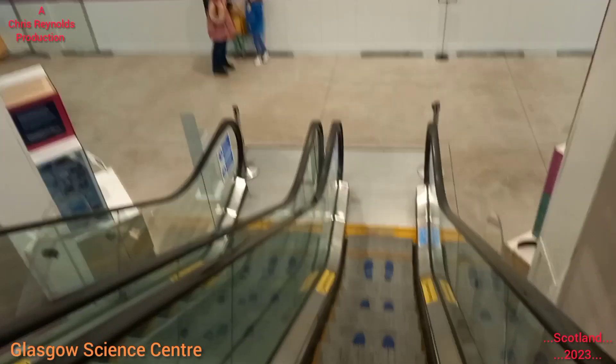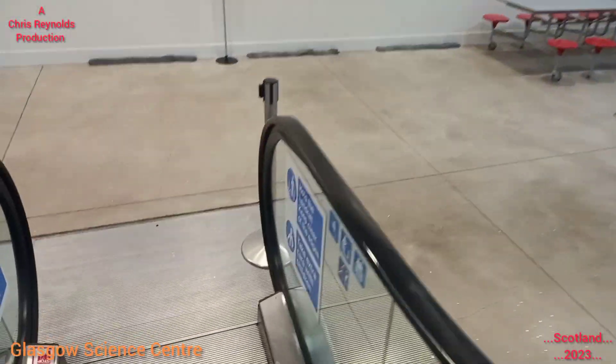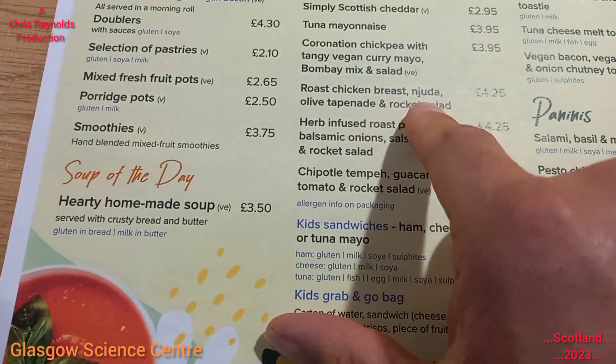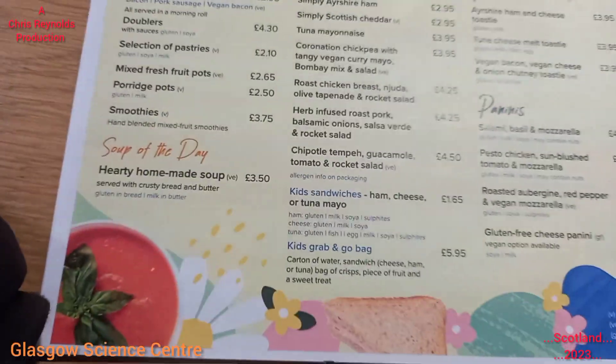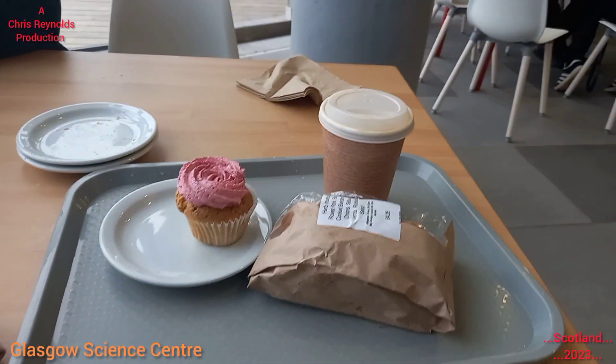The ground floor is the entrance floor — you've got ground floor, level 1, level 2, and level 3. I'm going to the ground floor to get a cup of coffee, then go back up to level 1 for the planetarium. A nice cup of coffee and probably a bit of cake as well. Right, so I've had the coffee and cake and we're just going away to go into the planetarium. We've got another hour and three quarters to spend before the film starts at the IMAX theatre.